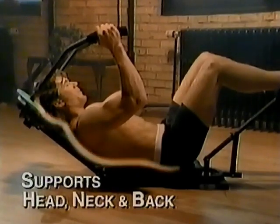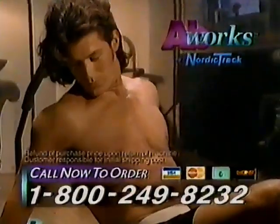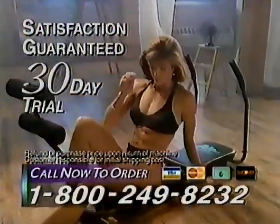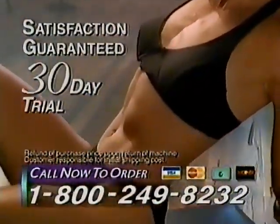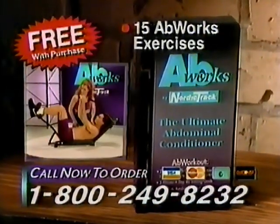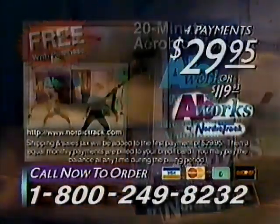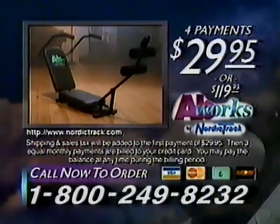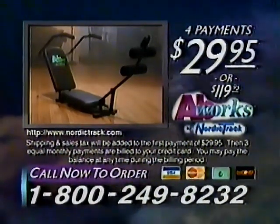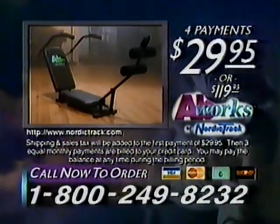Ab Works' patented design supports your head, neck, and back for a comfortable, safe workout. Find the abs you've been searching for — try Ab Works for 30 days. If you're not on your way to being more fit and trim, Nordic Track will refund your purchase price. Call to order and get the Ab Works system and free workout video with 15 Ab Works exercises and fitness expert Jim Miller's aerobic exercise program — all for just four credit card payments of $29.95. Get the sleek, sexy abs you've always wanted. Ab Works by Nordic Track — call now.